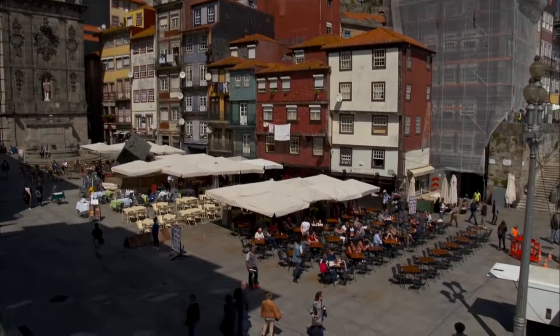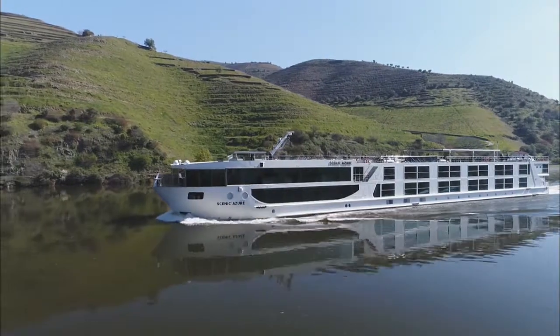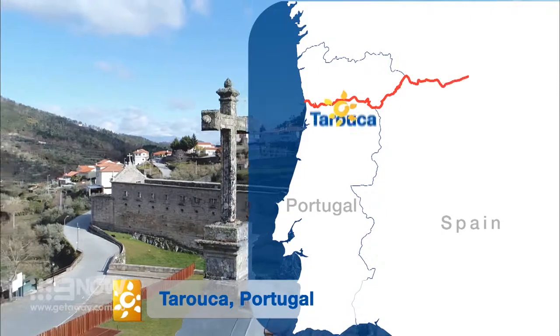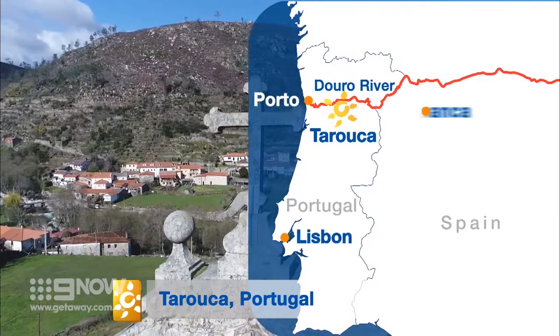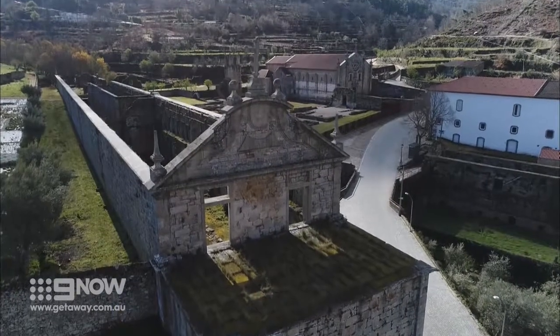After exploring the sights and delights of Porto, we boarded Scenic Azur to explore the magic of the Douro. This week, we'll journey east all the way to the Spanish border, visiting some of the Douro Valley's most enchanting towns, some of which are now virtually deserted.